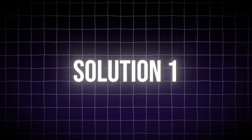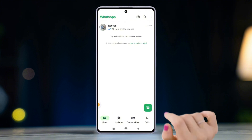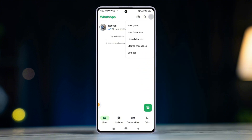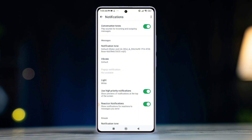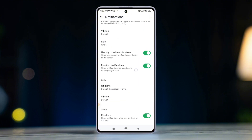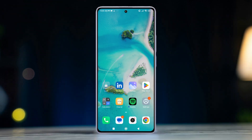Solution 1: Check WhatsApp notification settings. Open WhatsApp on your phone, tap the three dots at the top right corner, then go to Settings. Next, tap Notifications and ensure all notifications are enabled.